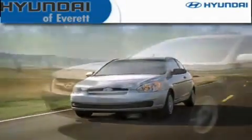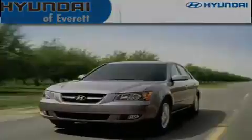Another fine vehicle offered by Hyundai of Everett. This is a brand new 2011 Hyundai Veracruz, a luxurious package designed with the finest elements in mind.